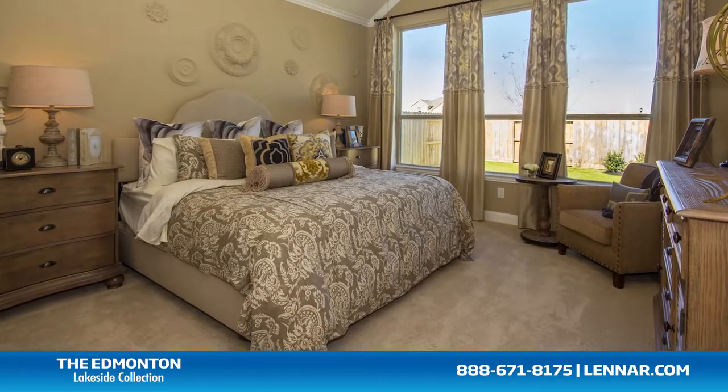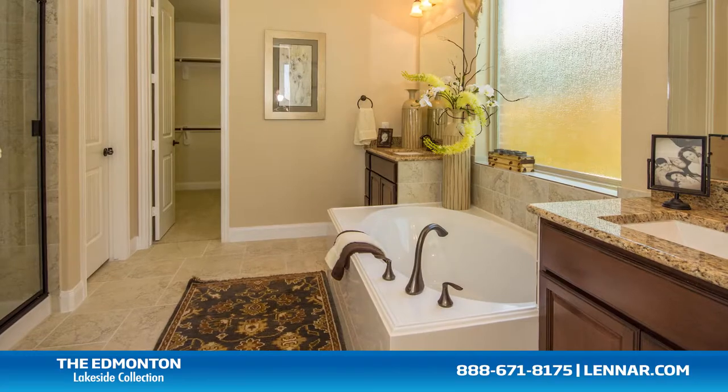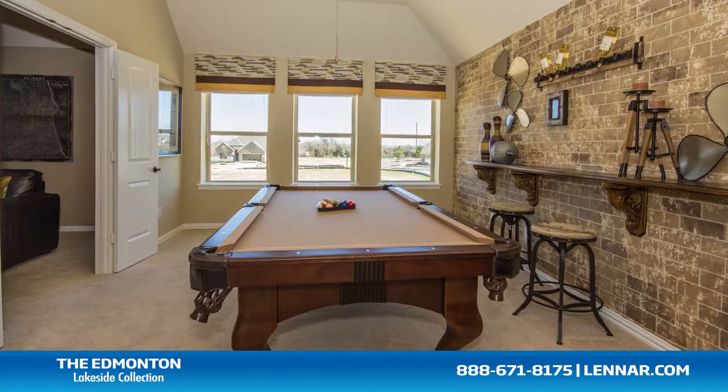The master suite of the Edmonton, located on the first floor, includes a private bathroom retreat with a separate shower and garden tub, dual vanities, and an oversized walk-in closet. This incredible new home also features a spacious upstairs game room.